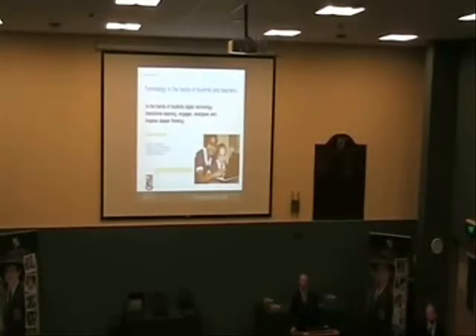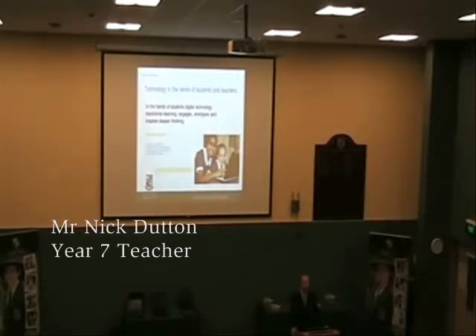Good evening everyone. I'm a Year 7 teacher and I teach Science, Mathematics, Humanities, PE — not English this year.